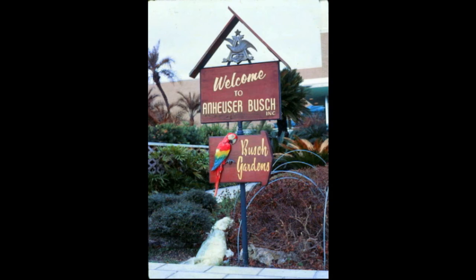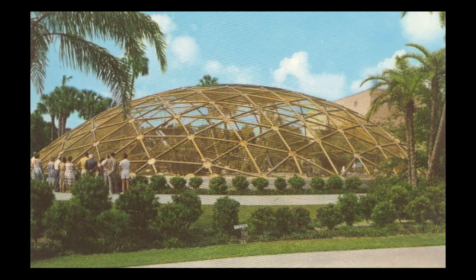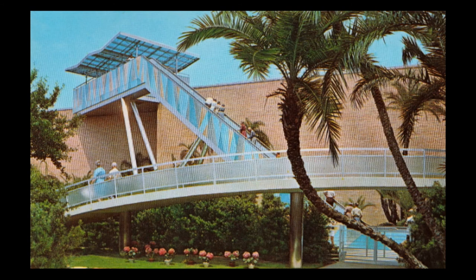Here you'll see every step in the brewing of the King of Beers, from the careful mixing of choice Budweiser ingredients, right through to bottling and canning. It's quite a tour, and I'm sure you'll enjoy it just as much as the tropical bird show in the amphitheater.